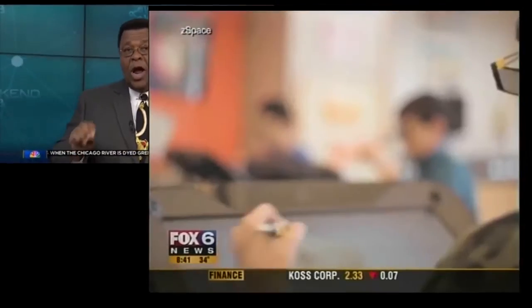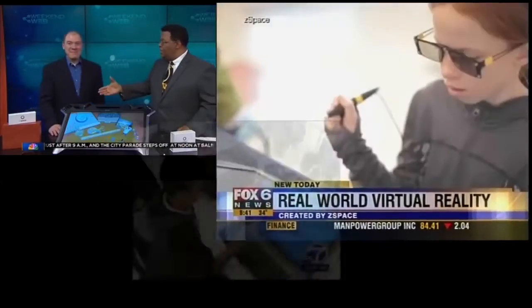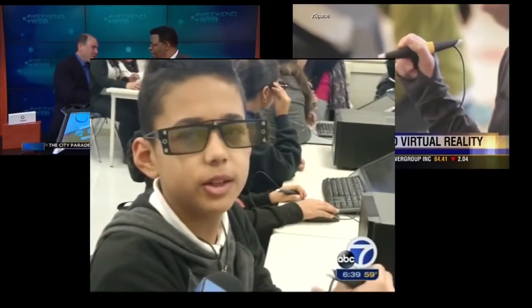Good morning! Revolutionary technology is coming to a classroom near you. The company behind real-world virtual reality is right here in the studio with us. It feels like it's right in front of you.